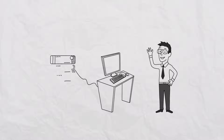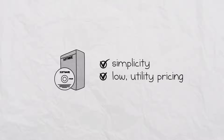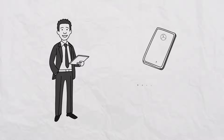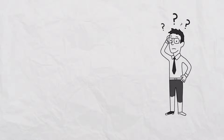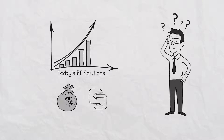You're a developer or an IT professional. You want software with the simplicity and low utility pricing of the cloud. Your business users want apps with easy and self-service reporting and analytics. And that leaves you stuck, as today's business intelligence solutions are both costly and complex to use and deploy.